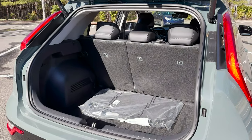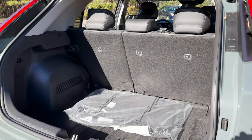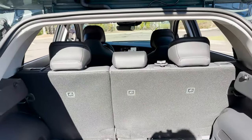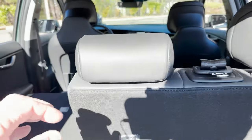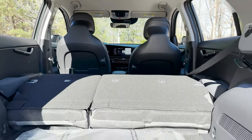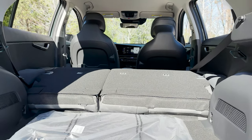For cargo space, what can we fit here? Behind the seats we've got 22.8 cubic feet, and 63.7 cubic feet behind the first row. The seats fold down relatively flat, although there is a little hump there.